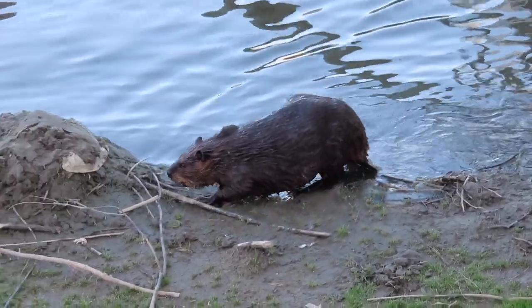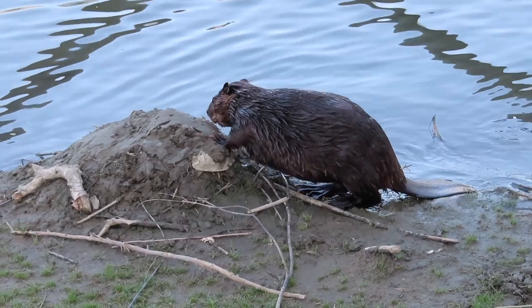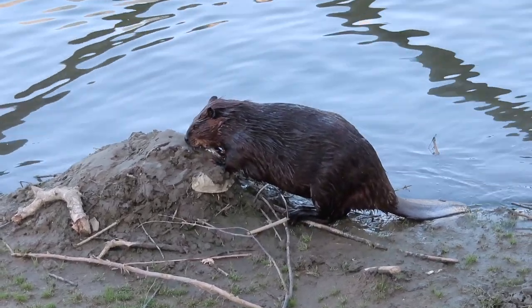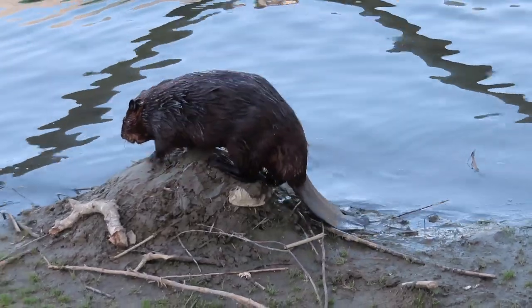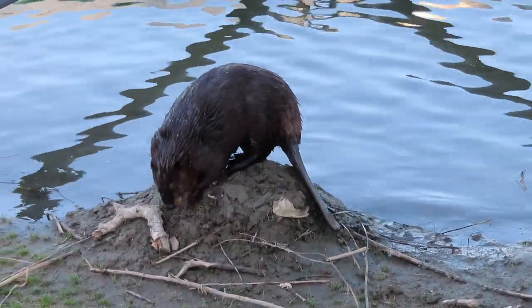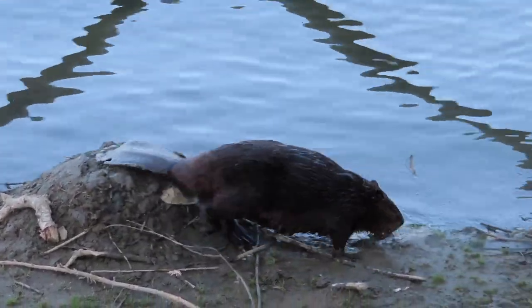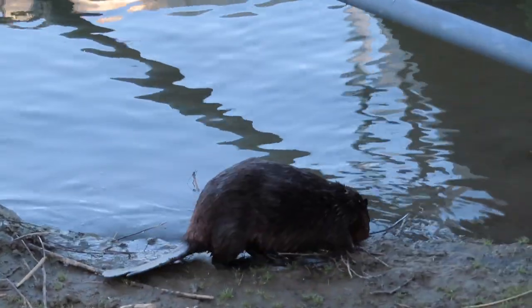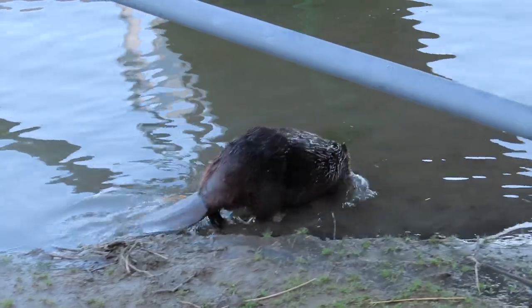In this clip you see a beaver sniffing around a scent mound, trying to learn what it can from the scent that previous beavers have left behind. In addition to letting other beavers know that they've been there, the beaver scents communicate information such as the gender of the beaver, perhaps the age of the beaver, and whether it's mating. So a lot of information can be conveyed by the spray of scent that's left behind.